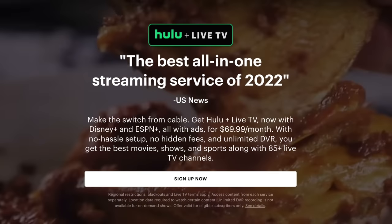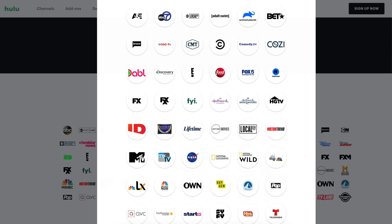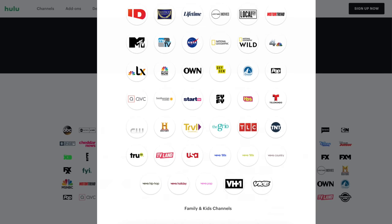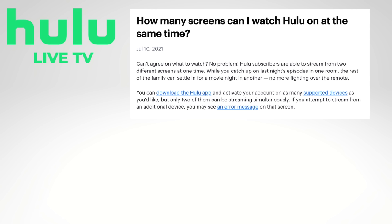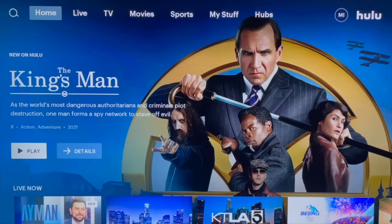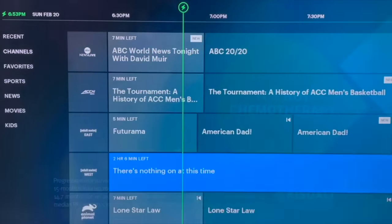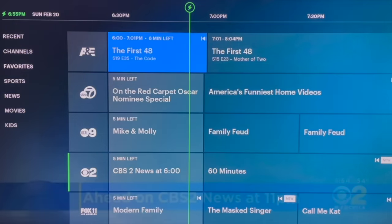Hulu Live does not offer a free trial anymore, so it's important that you review the channel lineup on Hulu Live's website. Make sure it has all your must-have channels, because this service, as well as YouTube TV, does not offer a lot of regional sports networks. Another thing to consider is Hulu Live's multiple streams limit — you can only stream on two devices at the same time with the base plan. However, there is an unlimited screens upgrade, you just have to pay more for that. Hulu Live's user experience, especially the live guide, is not great, and that is one reason why a lot of people end up back with YouTube TV.